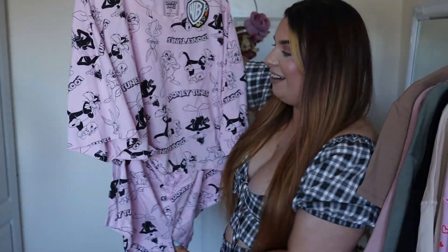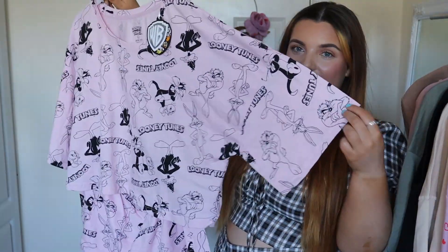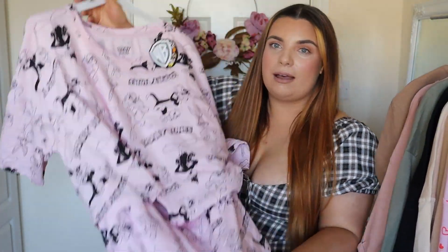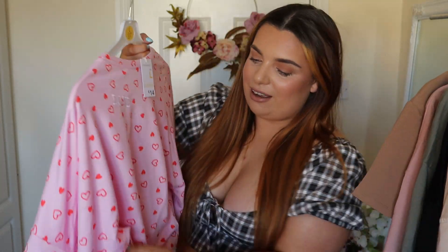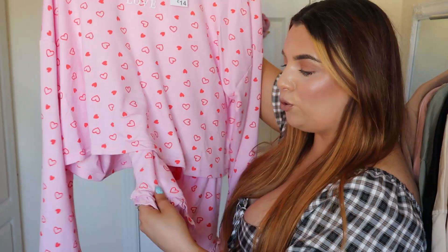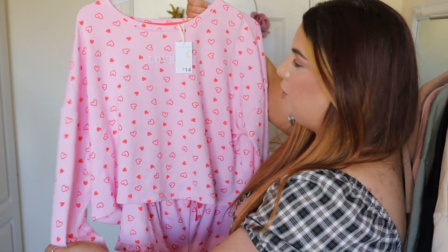Pajamas — I got two pairs. This first set is the Looney Tunes set: it has a nice cropped t-shirt with sleeves I like, and then shorts as well. Last summer it was just so warm and all I wanted was shorts but the shops were closed. I also got this second set — it just says 'Love' on it in the middle which is so cute. What I love about this one is that on the shorts it has a little frill which I think would be adorable, and they're really lightweight as well. This set was 14 euro and the Looney Tunes one was 11.